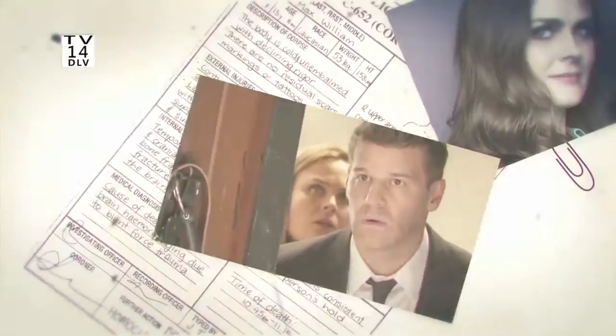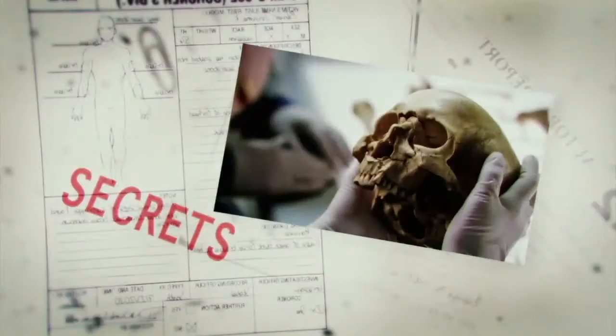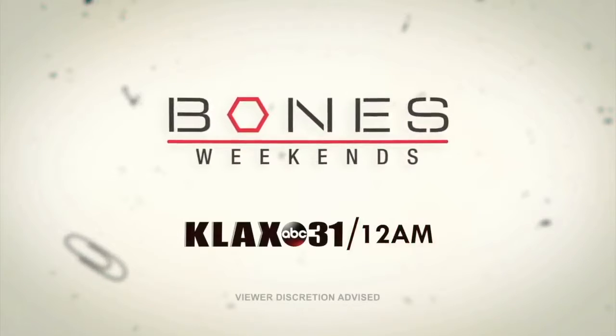When a case seems unsolvable, they see the incredible — murder, motive, secrets. Bones. Weekends. Watch Bones weekends on KLAX ABC 31.